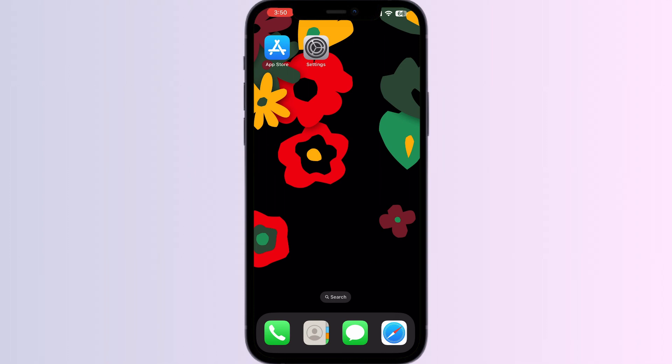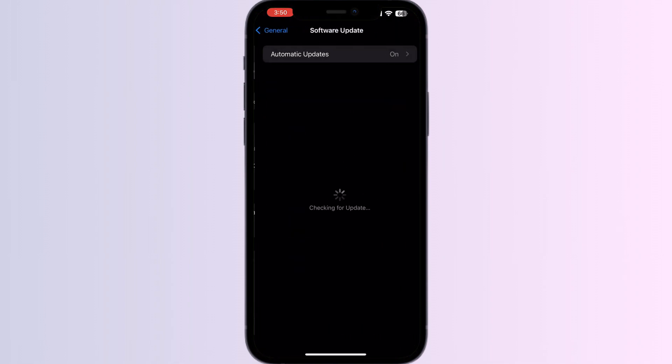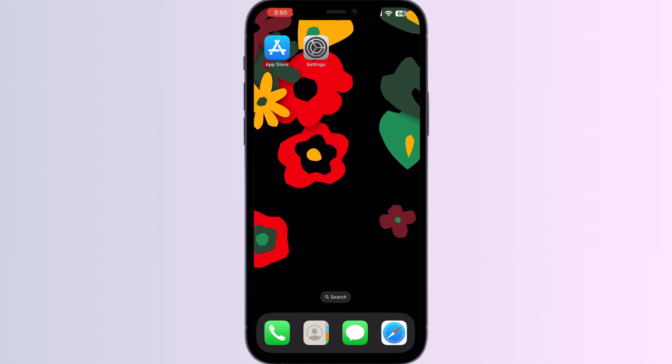Step four: update your Apple device. If your device is not up to date, update it by going to Settings, then General, then Software Update. If your system is already up to date, leave it as is.